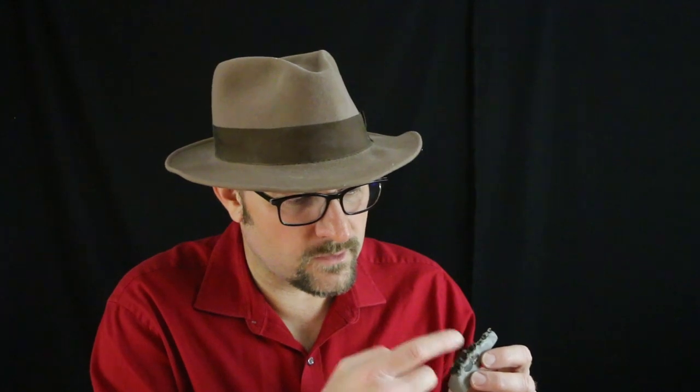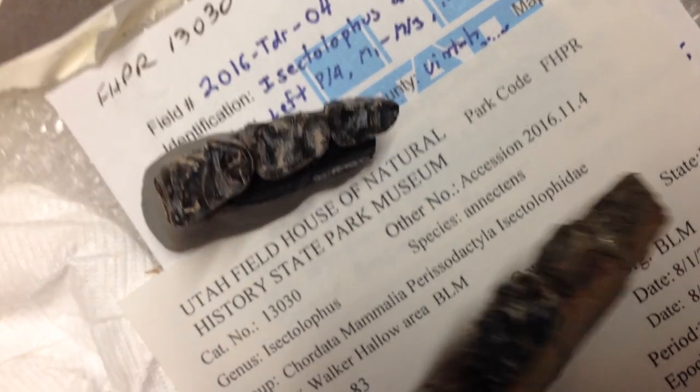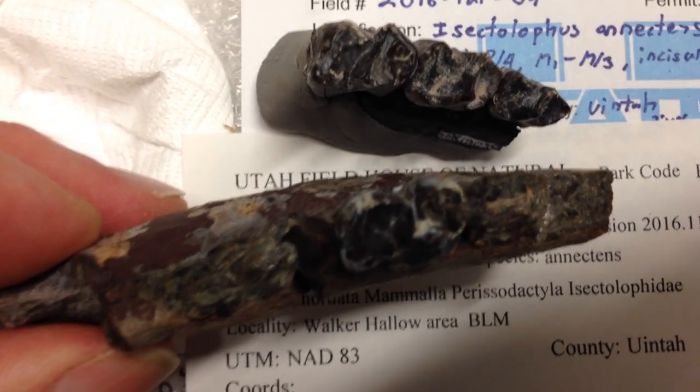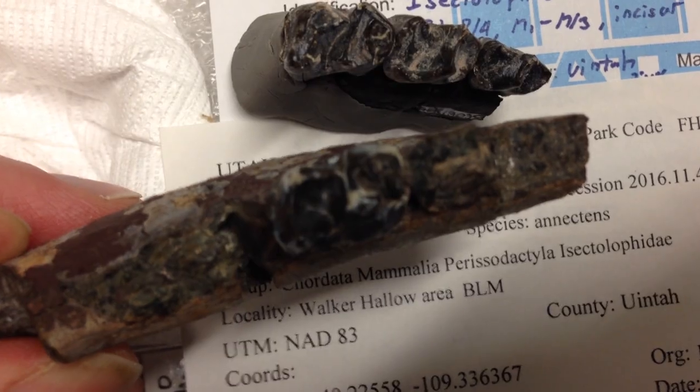So what fooled me? What made me think that this was a taper? Well, one thing is that both rhinoceroses and tapers have very low-crowned teeth with lobes that go across, perpendicular to the jaw, and they're very high — that's very characteristic of both tapers and rhinos. Molecular phylogenies group tapers and rhinos into a single group called the ceratomorpha.